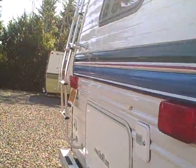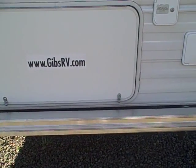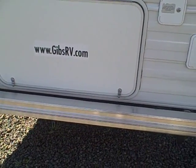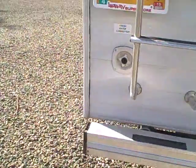In the back, we've got a roof rack ladder and rear storage access. You can get storage underneath the rear bed, and this door back here makes it nice because you can access it from outside. We also have an outside shower here, and the rear bumper acts as sewer tube storage.